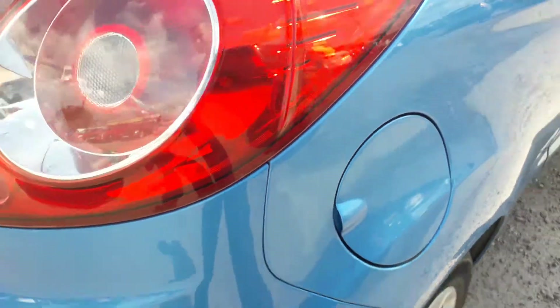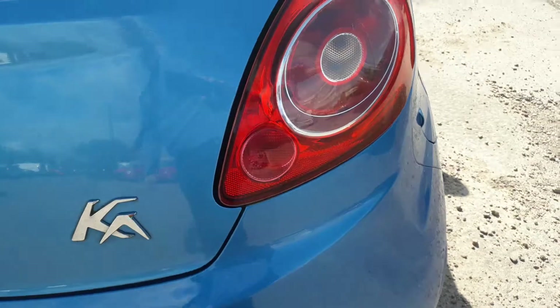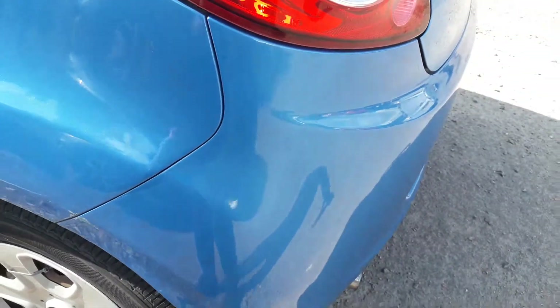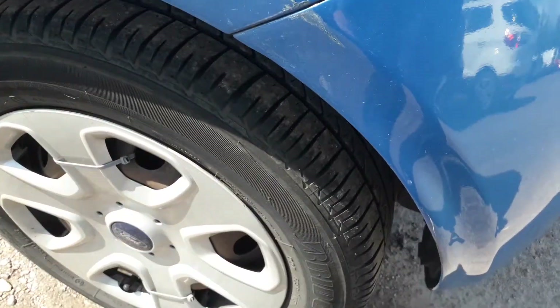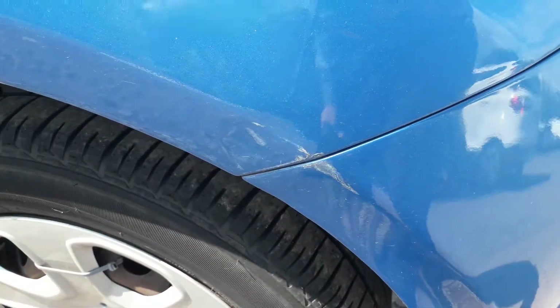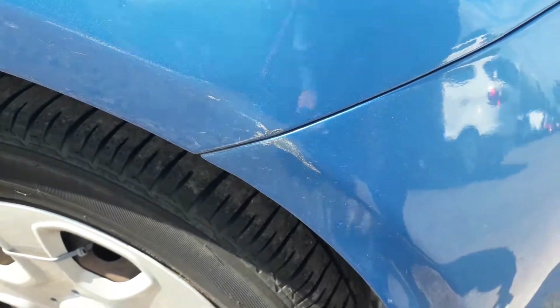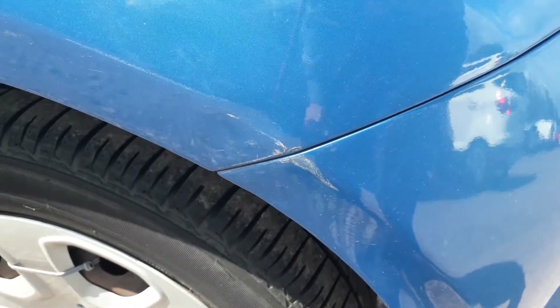Just coming around to the back here. On the boot you can see there are a couple of good deep scratches — looks like somebody's tried to touch them in but not made a very good job, so that will need attention. And then on the nearside rear quarter and the bumper, you can see there's a scratch and a scuff — depending on the standards it might touch up, but might need some paintwork.